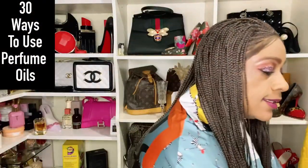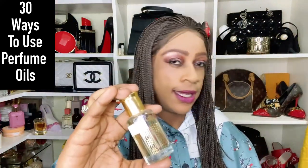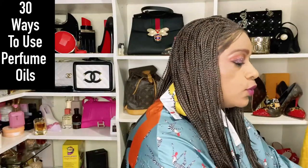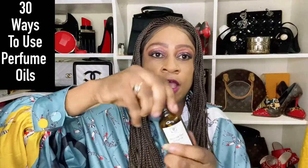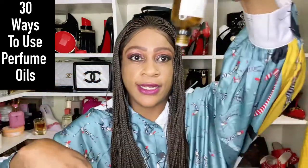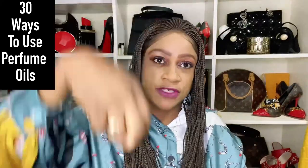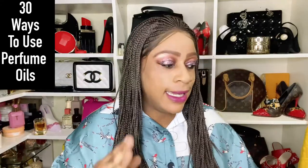I've got a lot of fragrance oils. You can get them in canisters like these, but what most people are familiar with are these roller ball containers, and you can also get them in dropper containers where it doesn't drip immediately — it gives a drop at a time. I'm here to give you 30 uses for perfume oils.